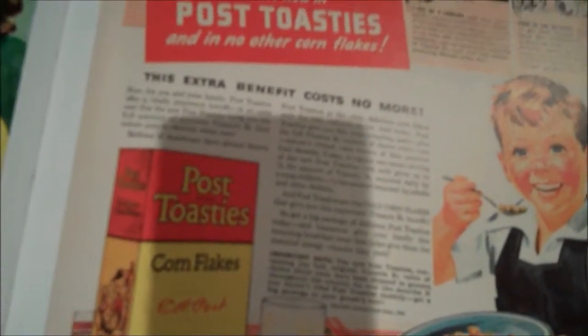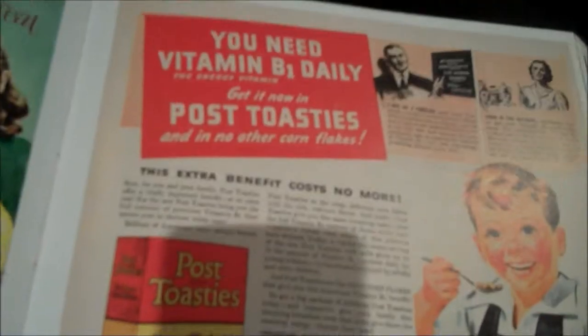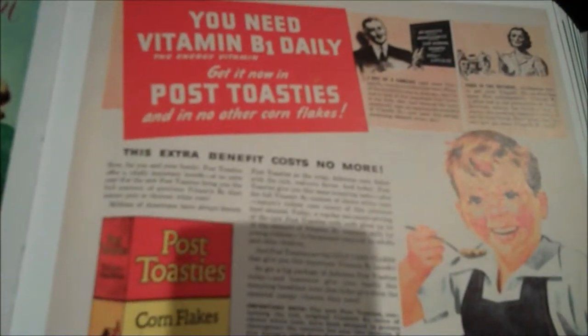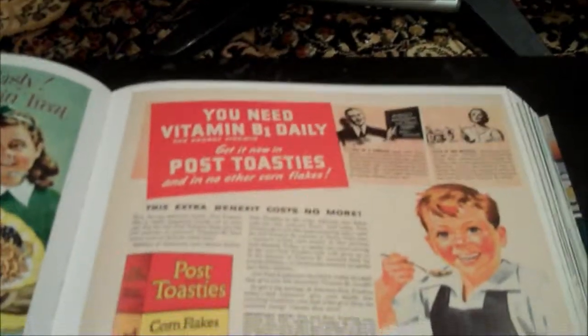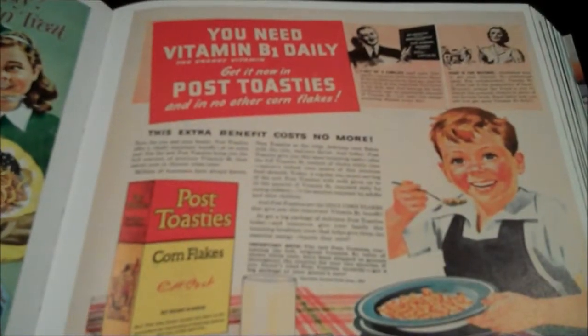Over here we got stuff like Post Toasties: 'You need vitamin B1 daily - the energy vitamin. Get it now in Post Toasties and in no other Corn Flakes.' They're saying eat our stuff, not the other stuff - that's not good enough. You need this stuff. It says 'value added to value' - basically saying we're better than Kellogg's. But they haven't seen Frosted Flakes yet - that came out in the 50s.